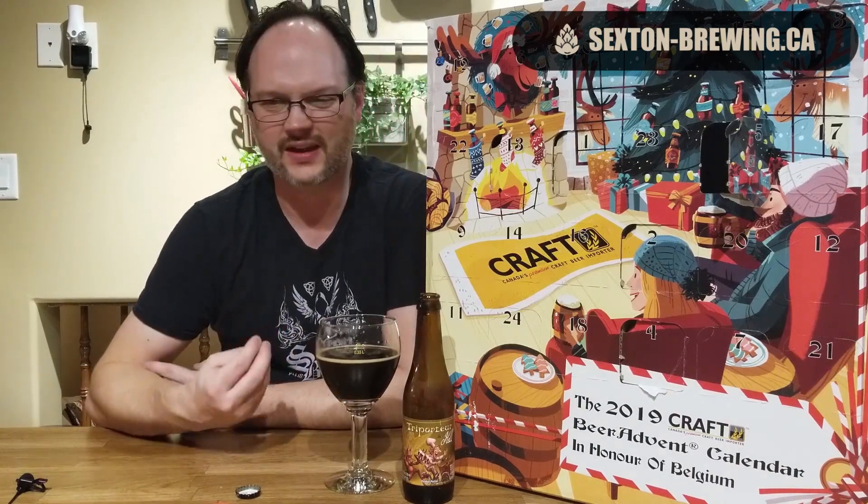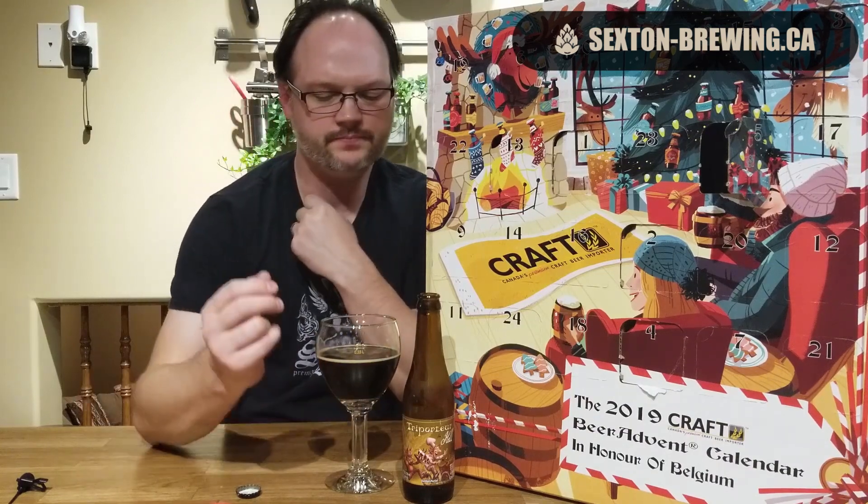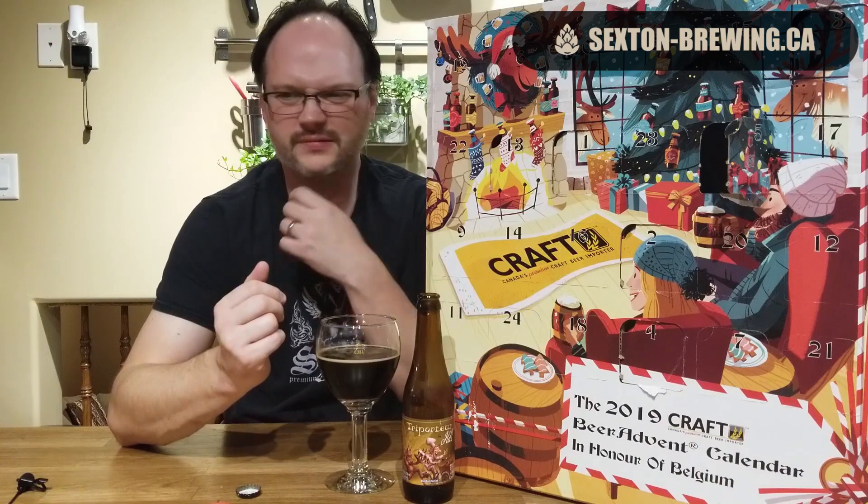There's a little bit of an ashy dirtiness on the back end. Up front you're getting some fig-like notes — not heavy fig, just a little bit of sweetness right up front. Raisin, fig — those sort of rich dark sugar sweetness type of flavors.